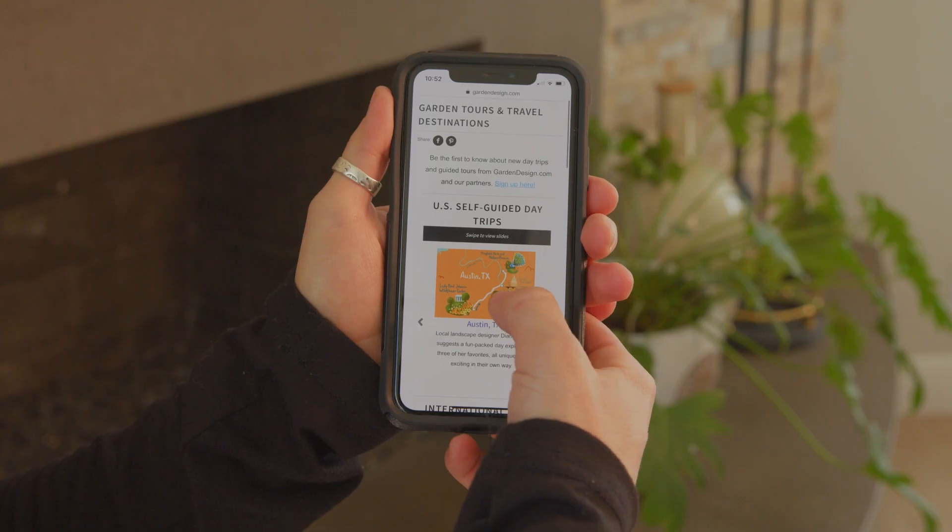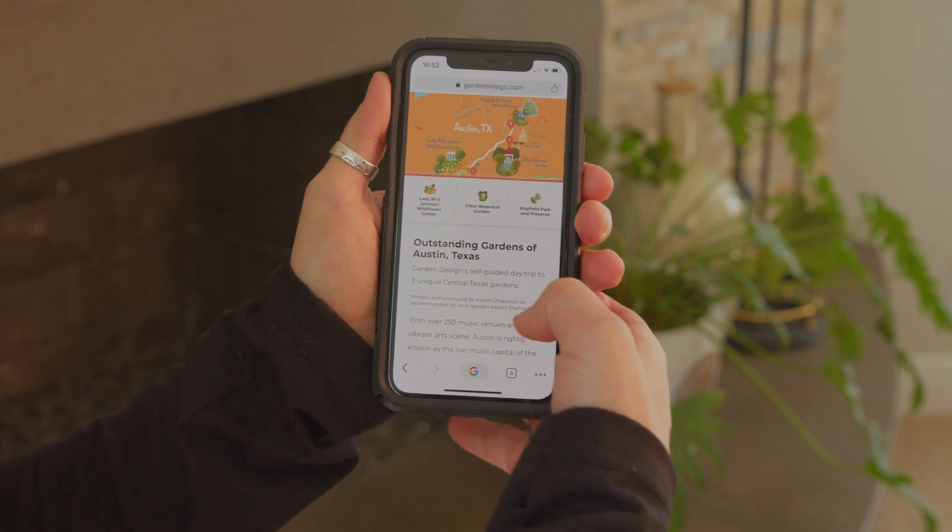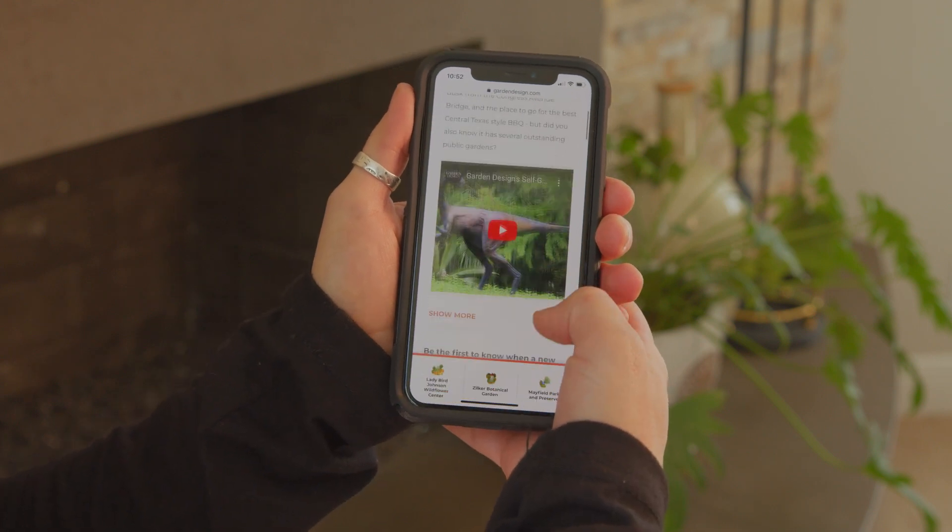Today we're talking about Austin, Texas. Our tour will come from local garden designer Diana Kirby, who has provided three of her favorite spots and a couple of key things to do once you get there. So let's take a look!